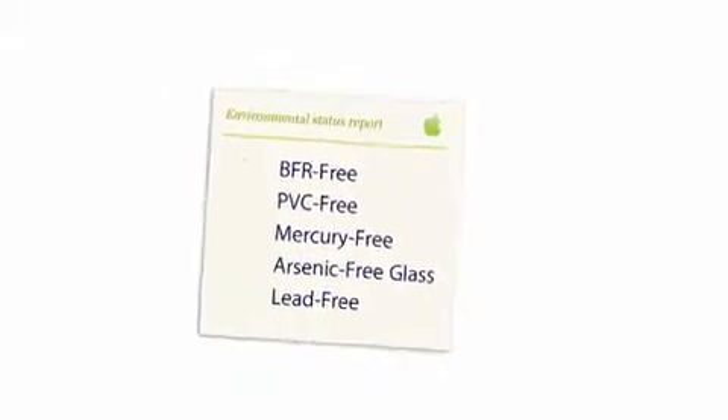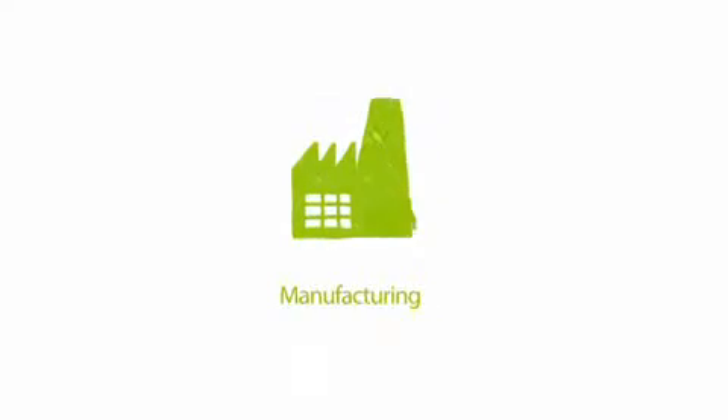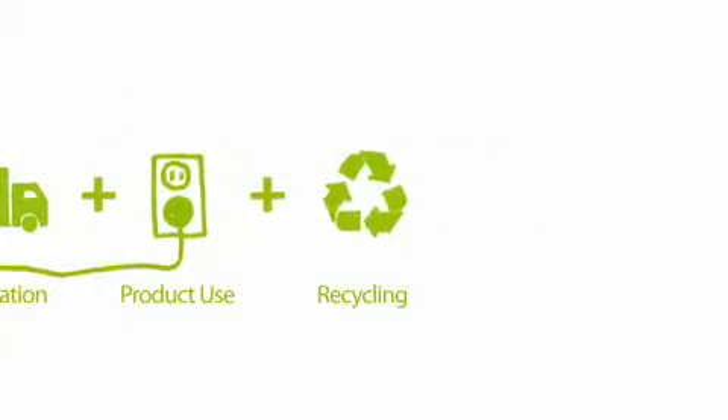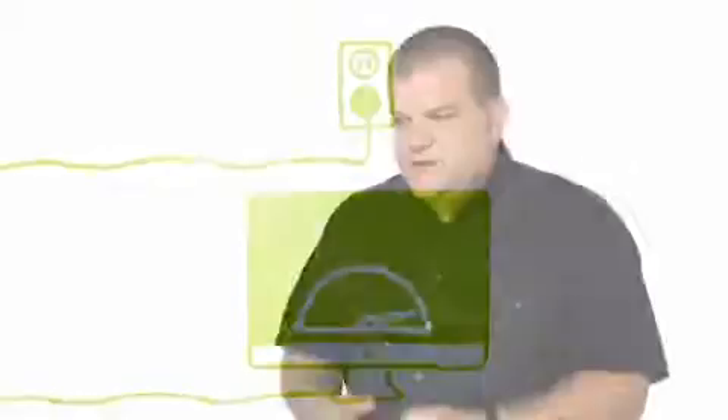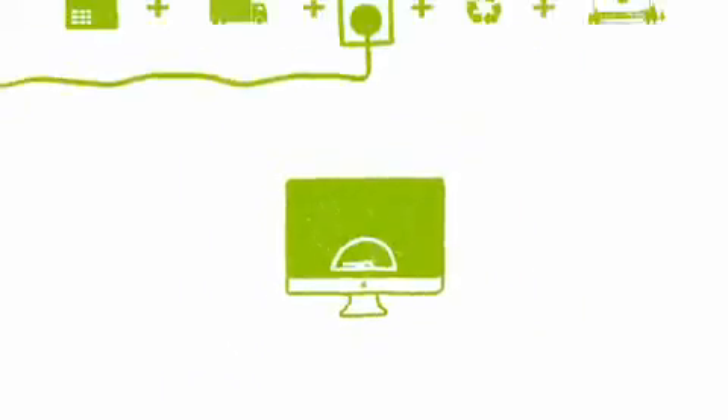We're really proud of this iMac, especially in terms of the environment. The key with the environmental story is it's never over — as you learn how to remove toxins, you change your focus to how do we build this thing really energy efficient, and not just to meet Energy Star, but to go way beyond that. We take a life cycle view of the carbon footprint, and the customer's use of the computer has the biggest impact. So in this product, we really drove at energy efficiency. Because we build both the hardware and the software, we're able to really manage power throughout the system extensively — we even power down processors between keystrokes.